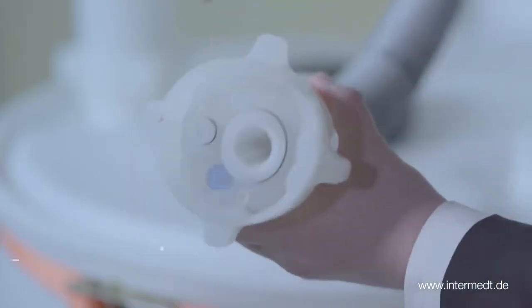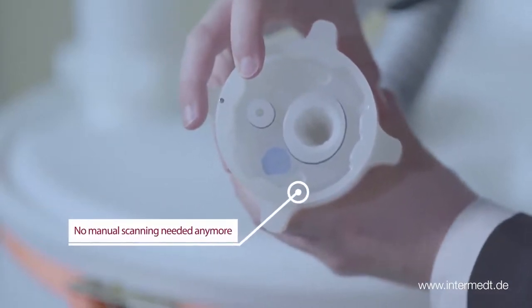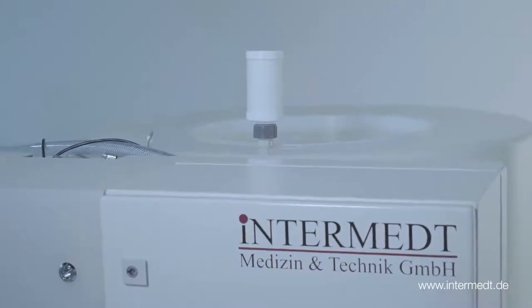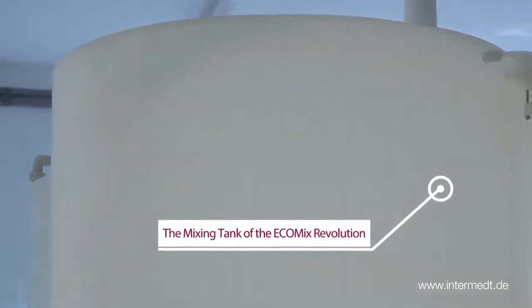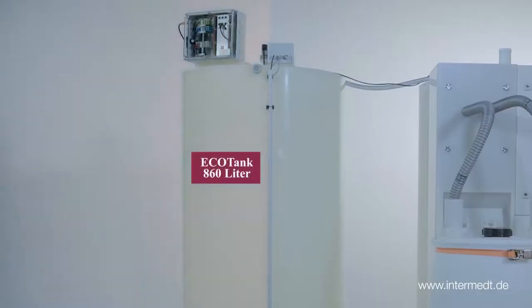Automatically, the Ecomix detects the type of concentrate through an RFID scanner, takes in the correct amount of permeate, dissolves the dry concentrate, controls the composition through density measurement, and transfers the concentrate into the designated tanks.